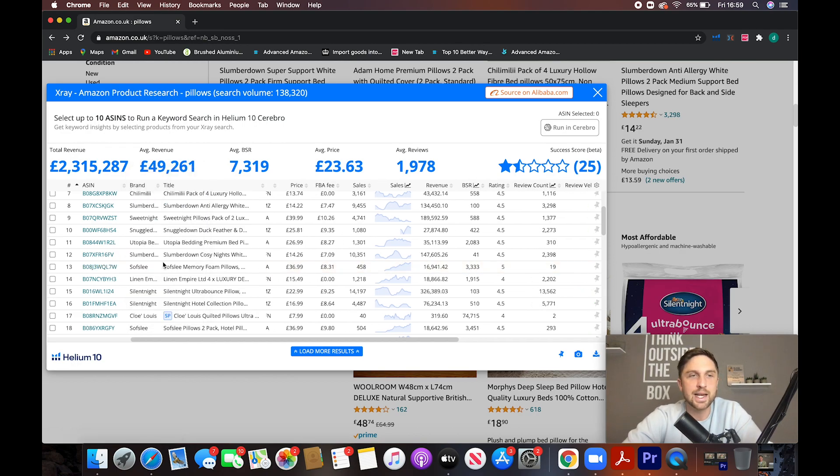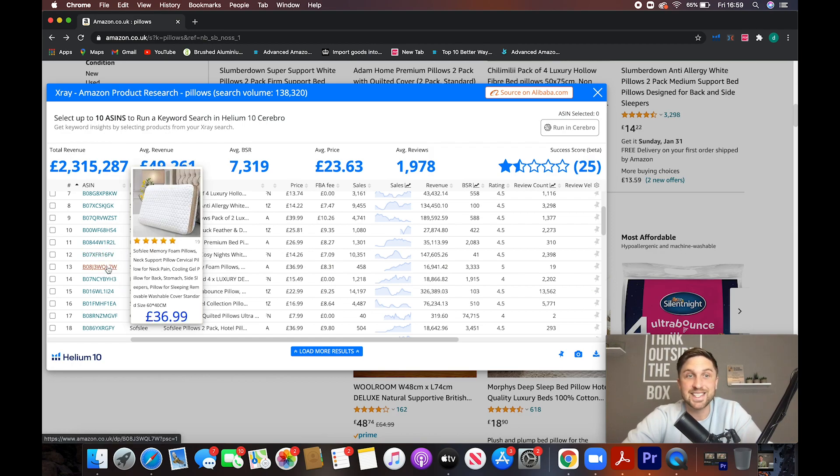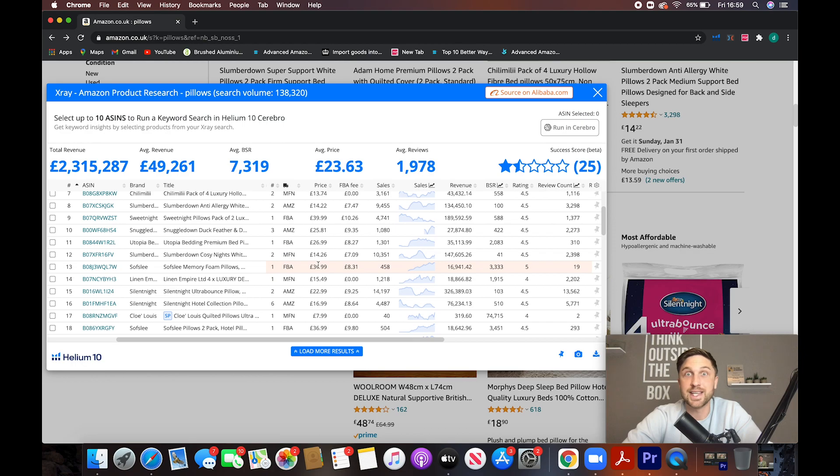You can see here this is selling for £36.99 — that's the sale price, the price of the item when purchased through Amazon. But usually what you'd have to do is load up another browser tab, boot up the Alibaba.com website, go to their search bar, search for the item, try and work out what you're searching for, filter the results — and it's time consuming when you're doing this for multiple products over hours and hours, and potentially weeks and weeks. So what Helium 10 has done is integrate Alibaba.com into their X-Ray tool.